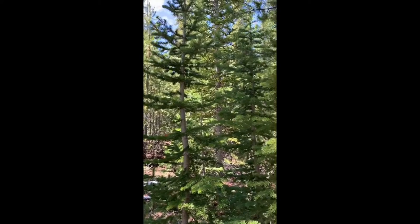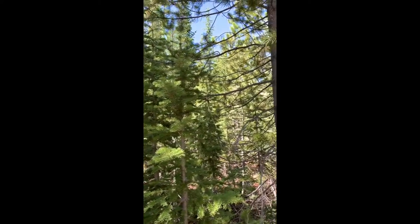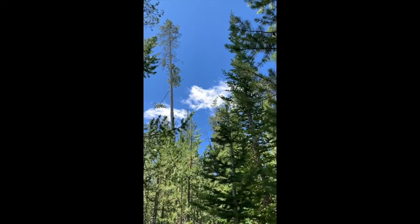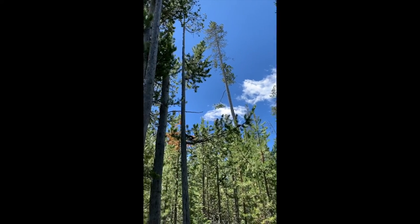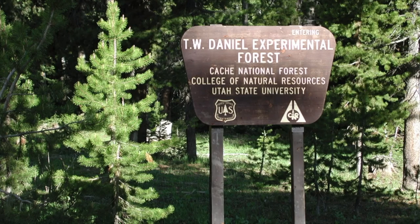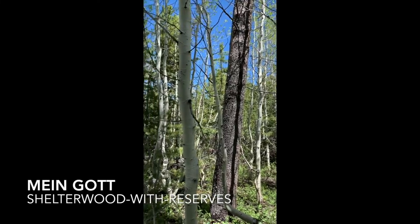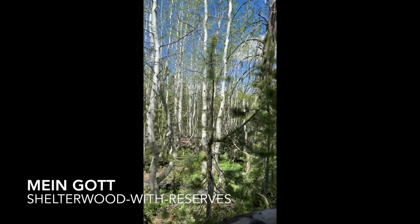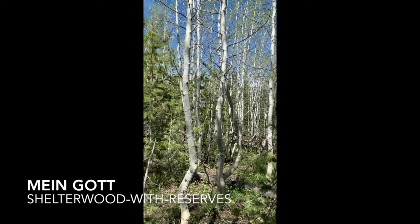This was the Shelterwood with reserves in the same forest type. The third stop on our tour of the TW Daniel Experimental Forest is the Mein Gott stand, just uphill and adjacent to the Little Bear clear-cut.